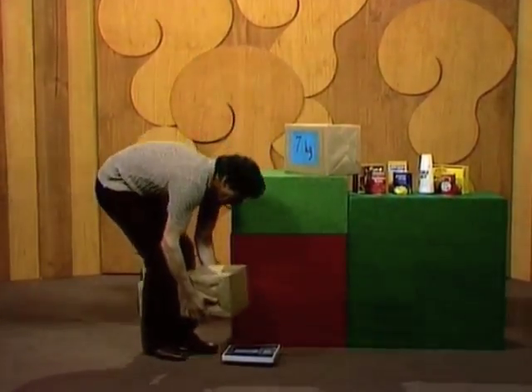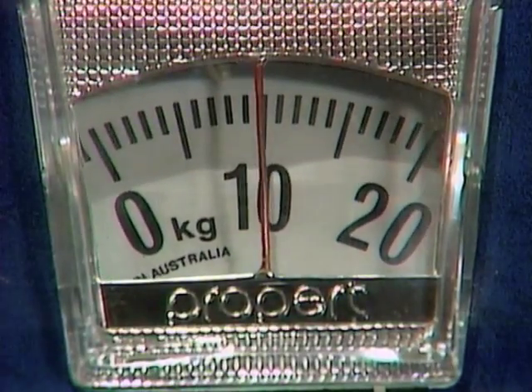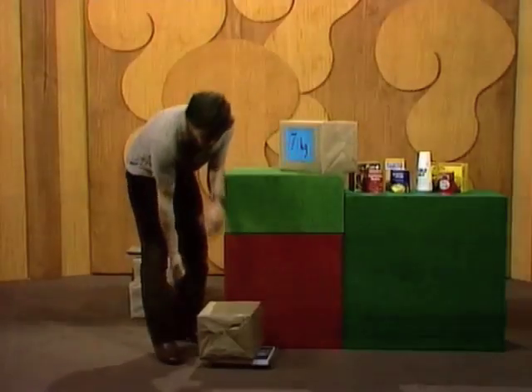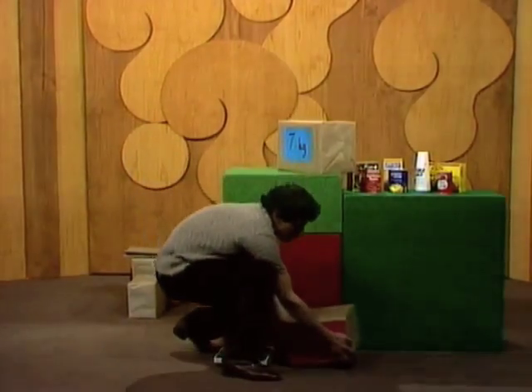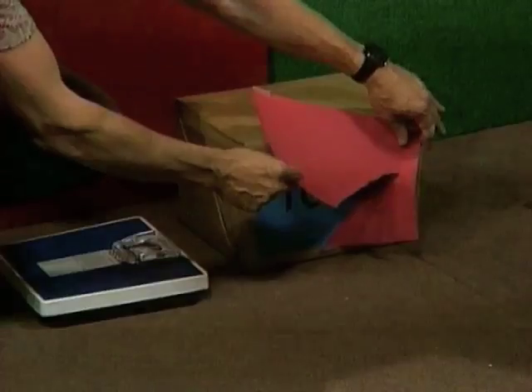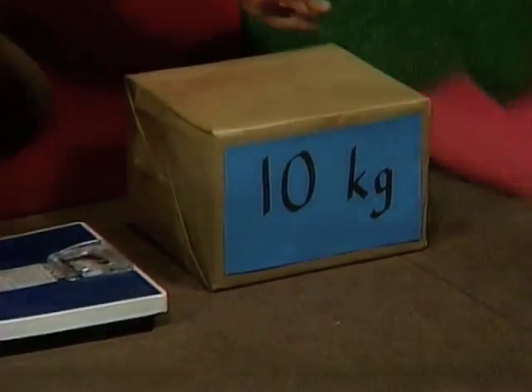Here we go. Put it down there, and it weighs exactly ten kilograms. And you are amazed, because you found that you were very close to that. If you didn't say ten, you were probably within a kilogram or two, weren't you?